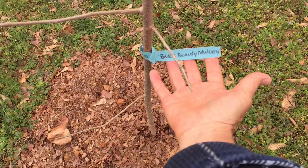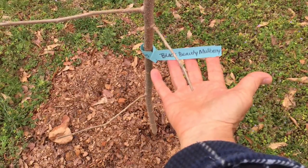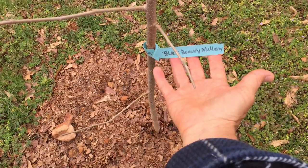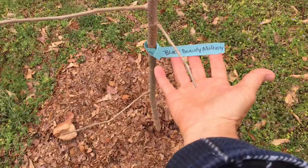This is a mulberry tree — I planted two of them. They're called Black Beauties. They're going to go along with the four we already have, which are called Hardy, but they're not producing as well as I'd like.